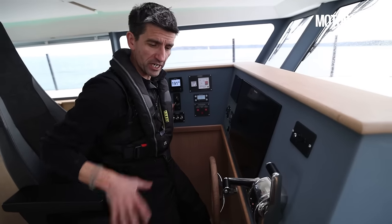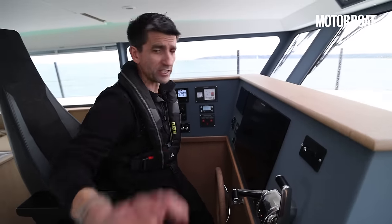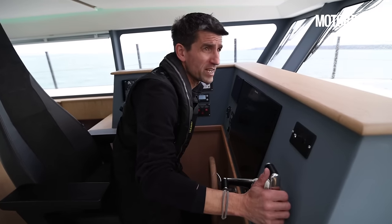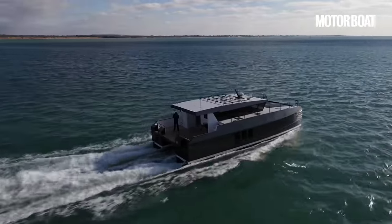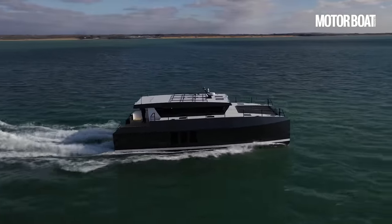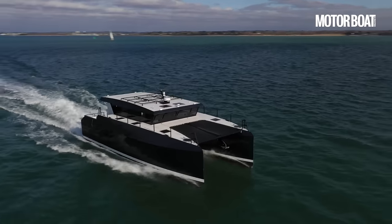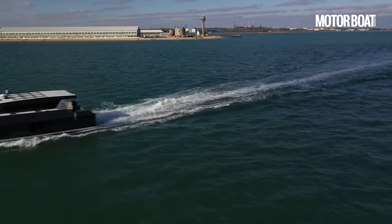I would enjoy the idea of twin helm seats up here and an inward-facing bench on the starboard side. But of course, as an aluminium boat, this is very much a boat that can be built to your spec — not full custom, but certainly they're receptive to ideas about rearranging furniture both inside and in that big aft cockpit.